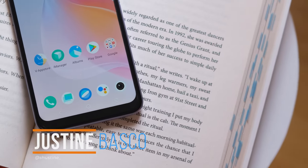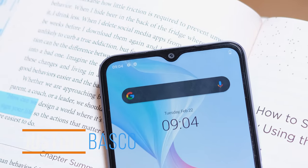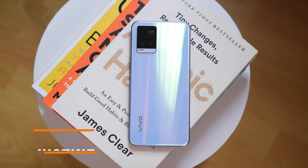Hi guys, Justin here of Higatec, and Vivo has recently unveiled their latest entry-level gaming smartphone for 2022, which is this Vivo Y21T.